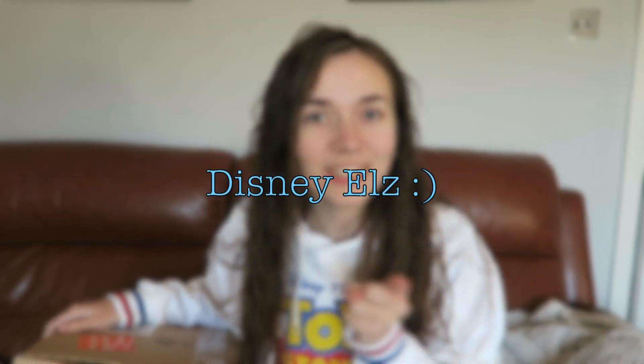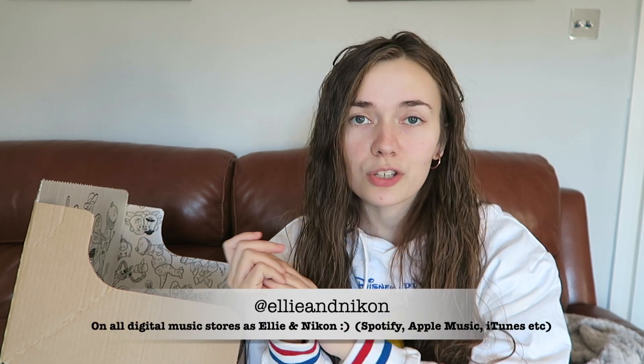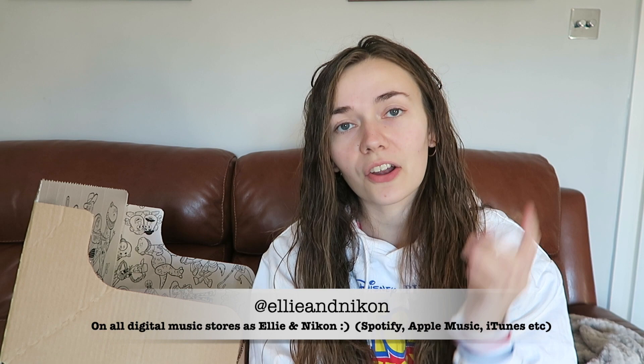Hello guys and welcome back to Disney Owls. Today I'm in a different location — this is my lounge. Welcome! Myself and Nikon do music and we are in the middle of recording our second EP. We do everything independently from home so he is currently upstairs, so I have to be a little bit quiet.